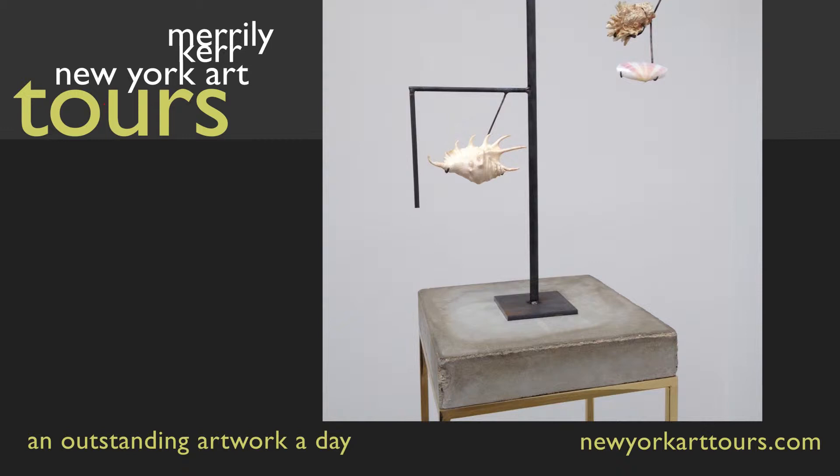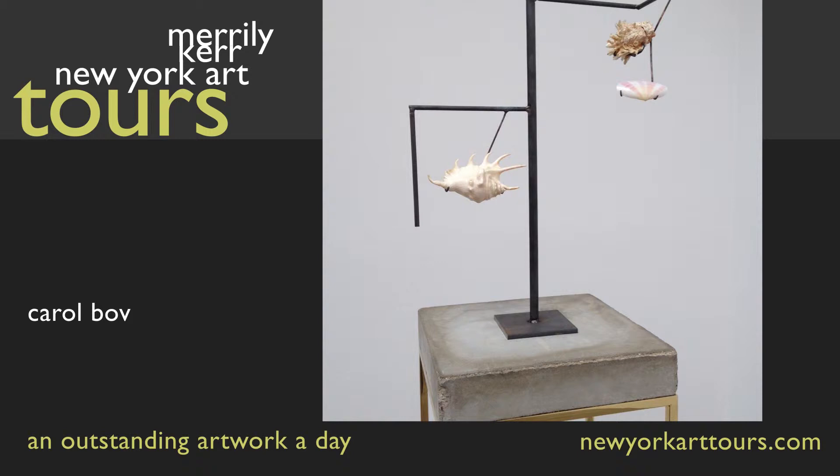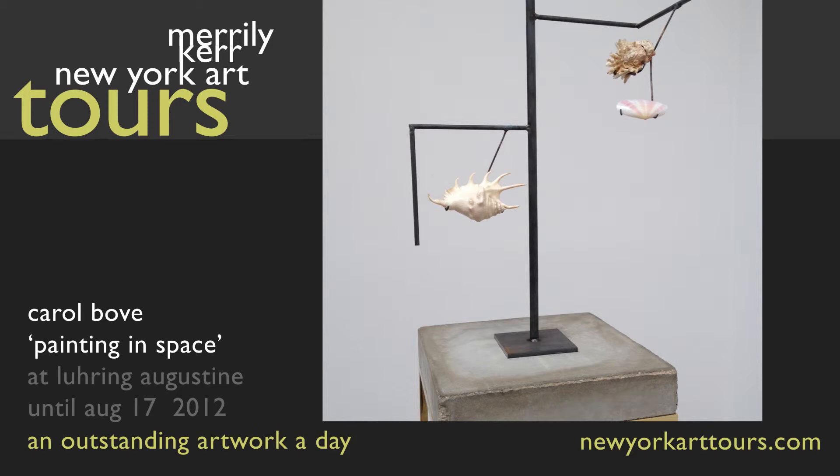Known for accumulating and displaying books, objects, and ephemera that relate to 60s culture, Carol Bove has more recently been scavenging natural materials to continue her investigation of what a ready-made object, or collection of them, might convey when put on display as art.